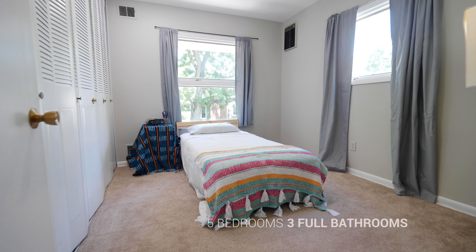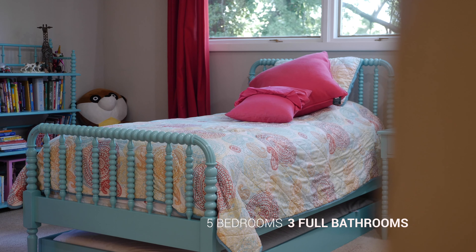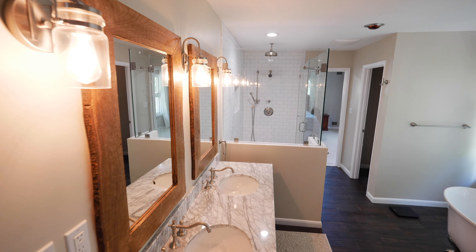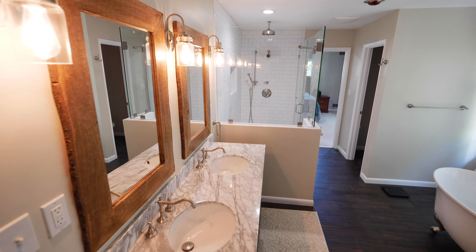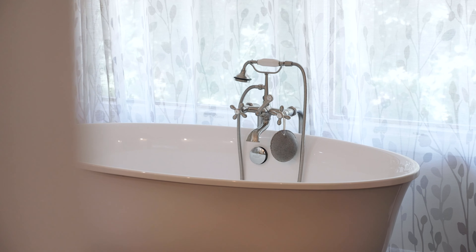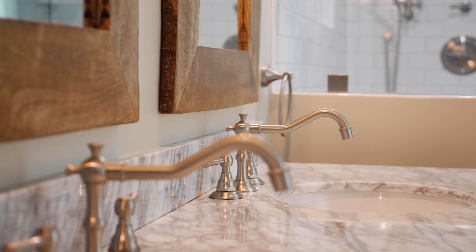The second level has five bedrooms and three full bathrooms. The master suite was renovated in 2018 with a large walk-in shower with a bench, a rain shower head, a standalone clawfoot tub, and dual sink vanity with soft close doors.